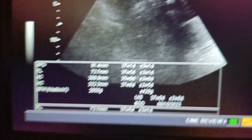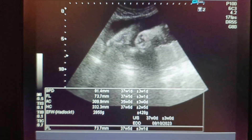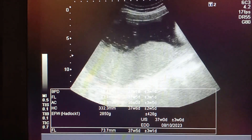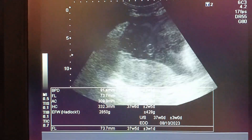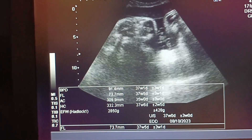Fetal weight is 2.8 kg and fetal age is 36 plus weeks. The gender is very clear — it is XY. Placenta is posterior, fundal, approaching the lower end of the uterus. Placental maturity is grade two to three.